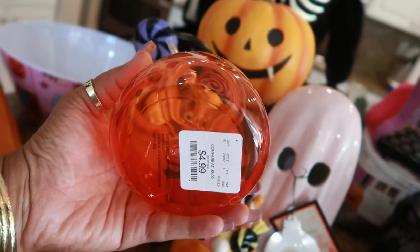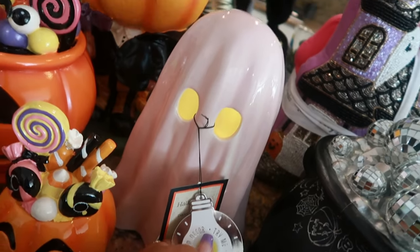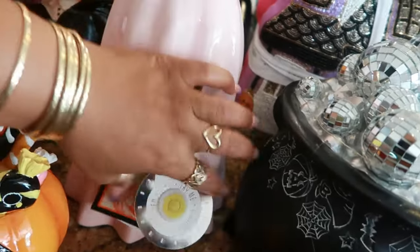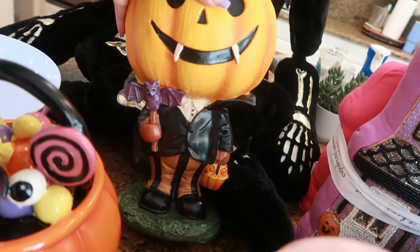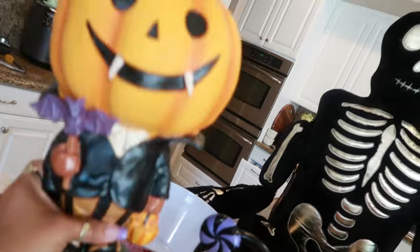I found this little candy corn cup or tumbler at HomeGoods — picked it up for five dollars. The pink ghost right there with the lights I got from TJ Maxx for ten dollars. This little guy right here with his big pumpkin head was seventeen dollars.